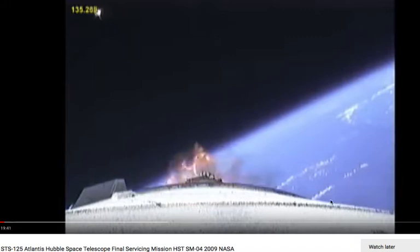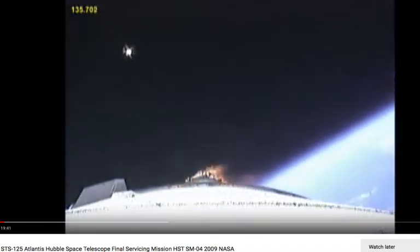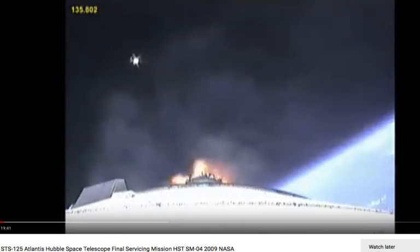Now we can see clouds at 170,000 feet, 20 miles up. Let's just keep going. Flat, real flat right there.